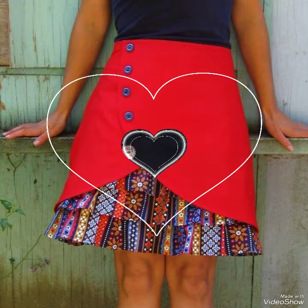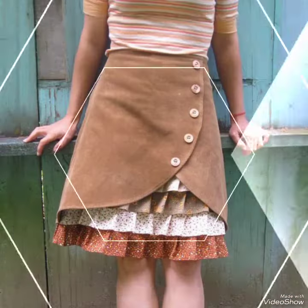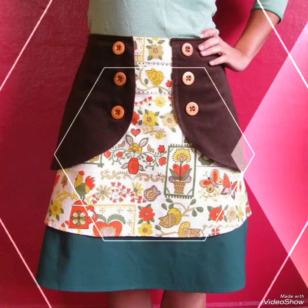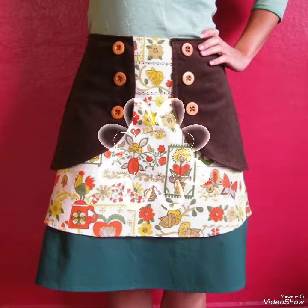Hello friends, welcome back to my YouTube channel Elegansia Wardrobe. Today in this video I am sharing one of the most beautiful, stylish and gorgeous collections of popular beautiful printed with button skirts, which are very classy and elegant that you will love.